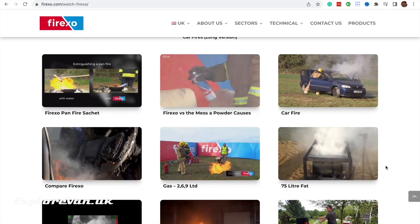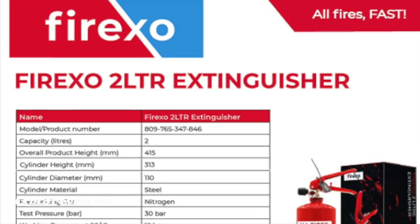You can see it in action on the Fire XO website along with all the technical specs and testing certification. Whilst getting out as quickly as possible in the event of a fire has to be the best advice, we feel we're a little better equipped with the Fire XO added to what we already have when it comes to the safety of the van and our family — so we think it really is worth it.